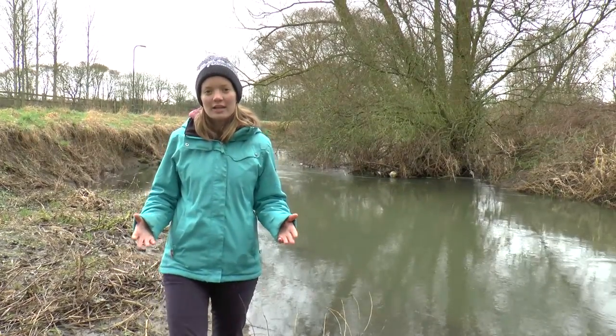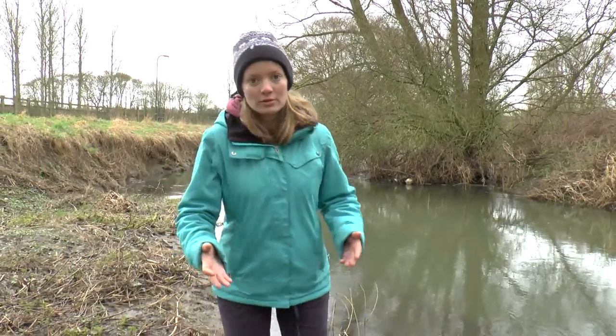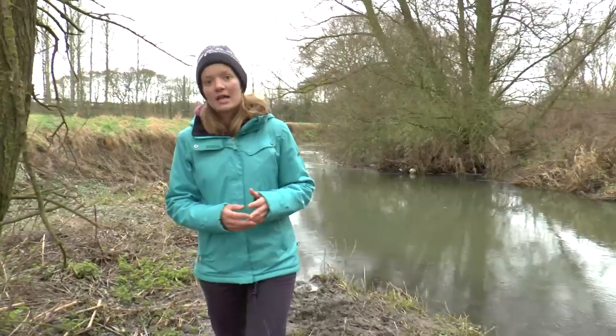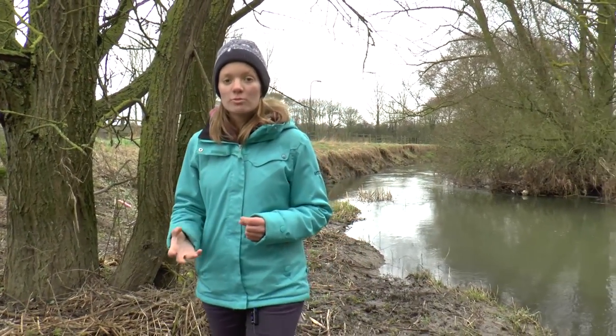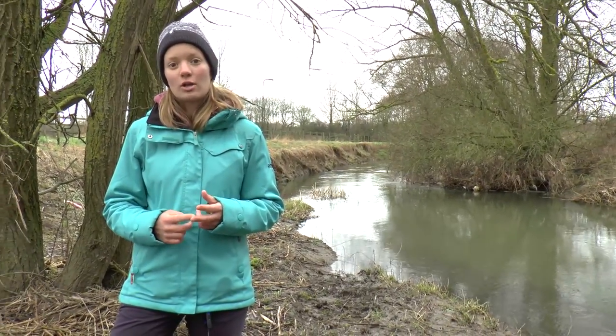Rivers are the gutters of our landscape, forming to transport the water and sediment supplied to them from their hill slopes through their channels to the sea. The interaction of water and sediment is a fundamental part of river systems, influencing channel shape, what sediments are found on the riverbed, and also habitat quality. Understanding how rivers erode, transport and deposit sediment is therefore relevant to numerous stakeholders, including landowners, engineers and ecologists.